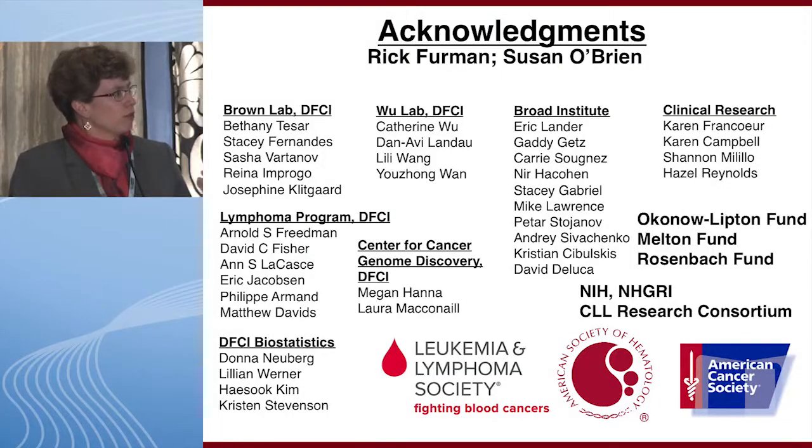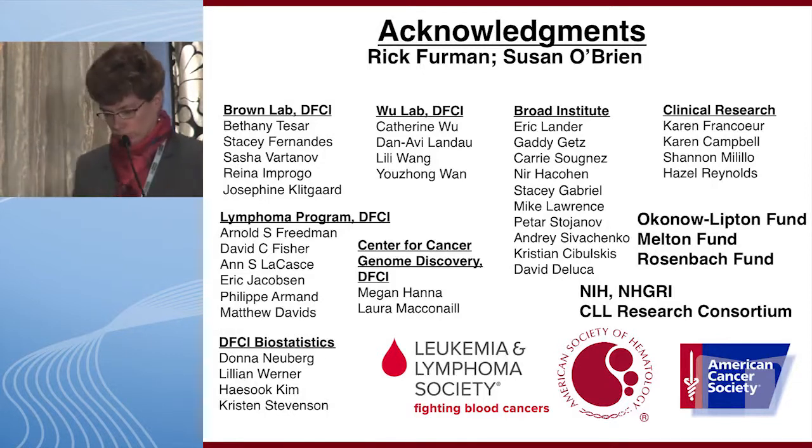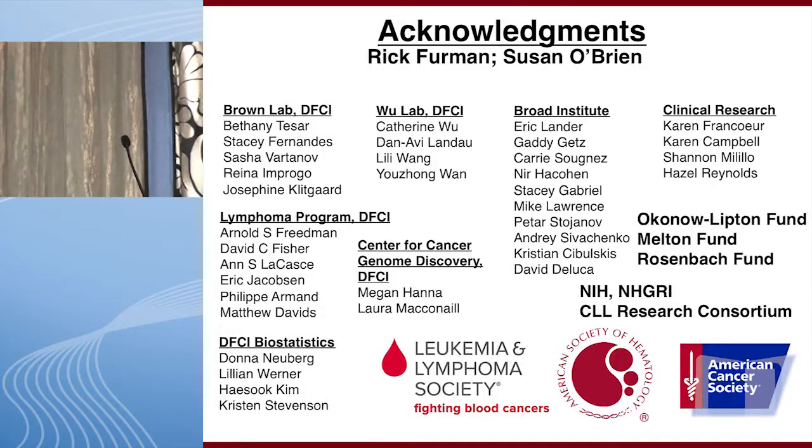Thanks to Rick and Susan for their slides.